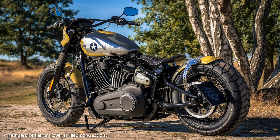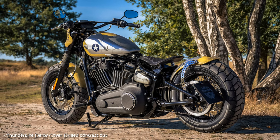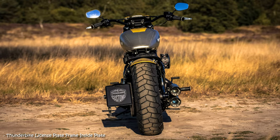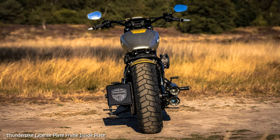The owner of this Street Bob has a special relationship with this aircraft and wanted his custom bike to be reminiscent of it in paint and design. The owner is Nils Buntrock, who has been responsible for marketing at Harley-Davidson Germany since January 2021.